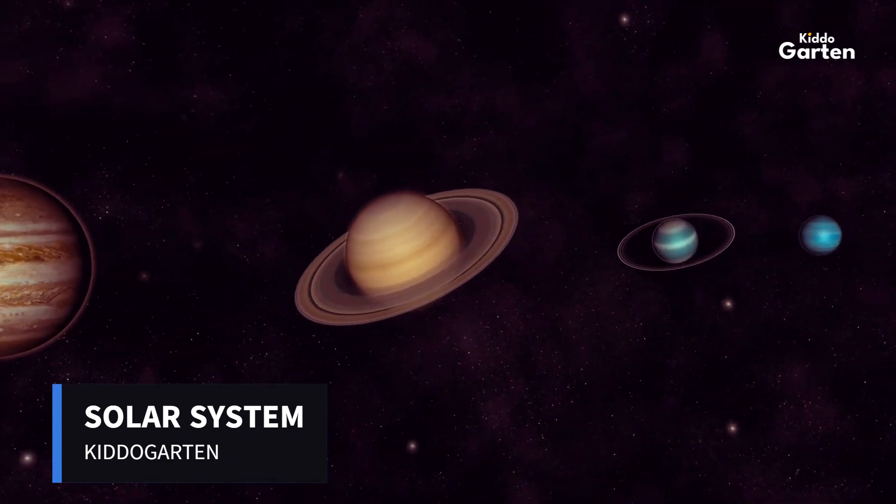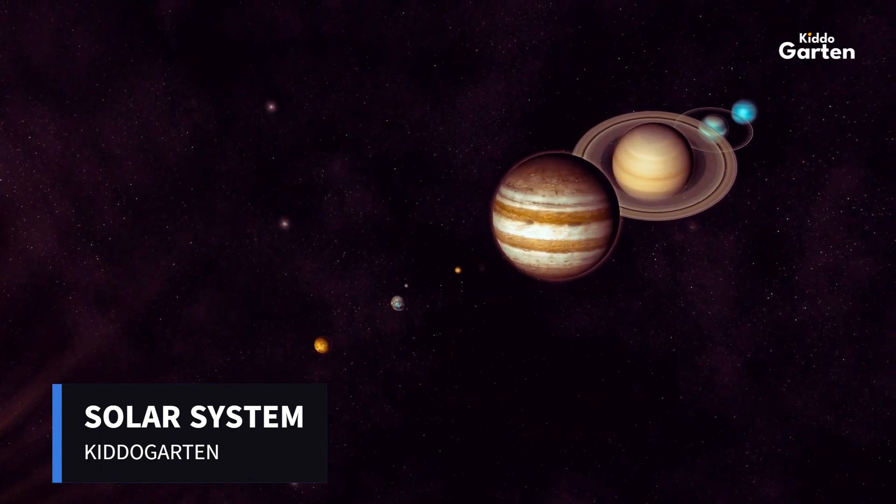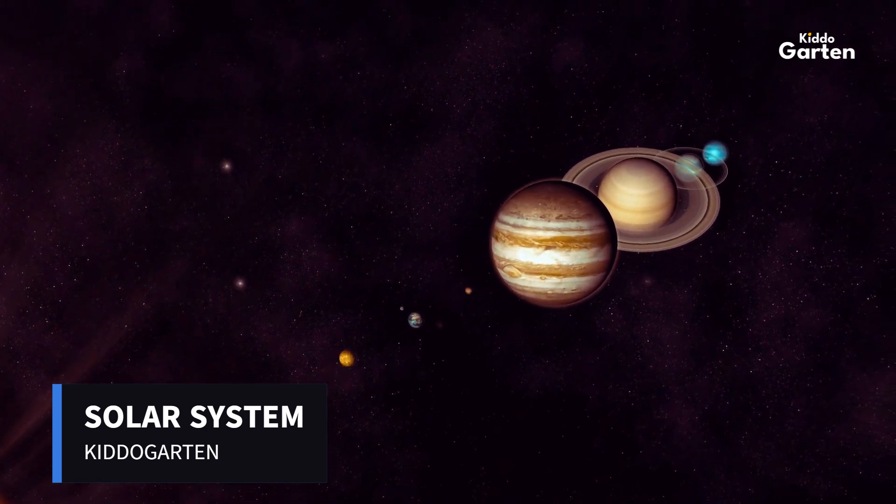Did you know that there are eight planets in our solar system? They are Mercury, Venus, Earth, Mars, Jupiter, Saturn, Uranus, and Neptune.